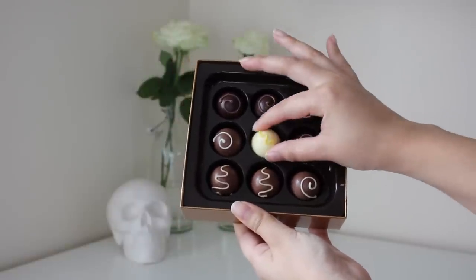The next thing that we have is from Godiva, which I know is a chocolate company, and this is a mousse meringue limited edition.